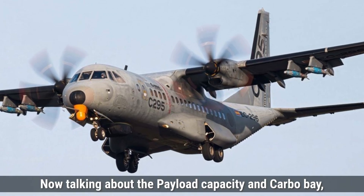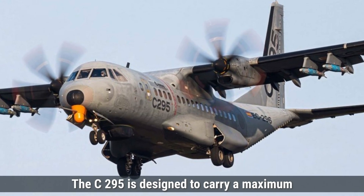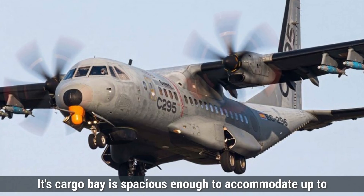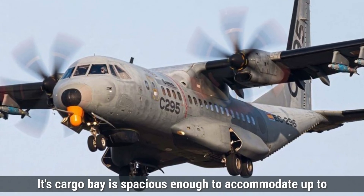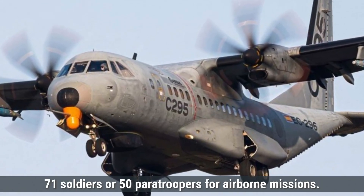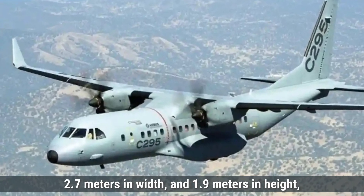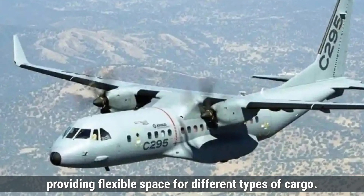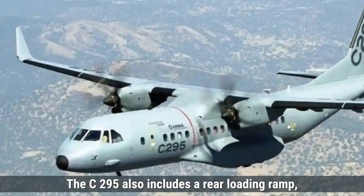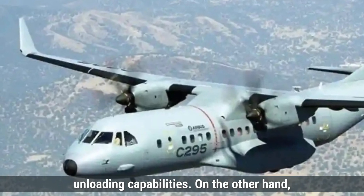Now talking about the payload capacity and cargo bay, the C-295 is designed to carry a maximum payload of around 9,250 kilograms. Its cargo bay is spacious enough to accommodate up to 71 soldiers or 50 paratroopers for airborne missions. The bay is approximately 12.7 meters in length, 2.7 meters in width, and 1.9 meters in height, providing flexible space for different types of cargo. The C-295 also includes a rear loading ramp, which significantly improves its loading and unloading capabilities.